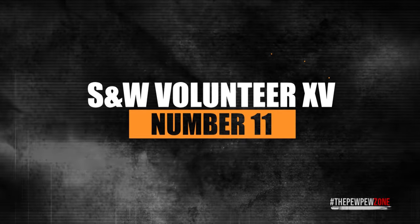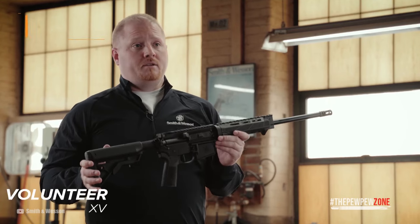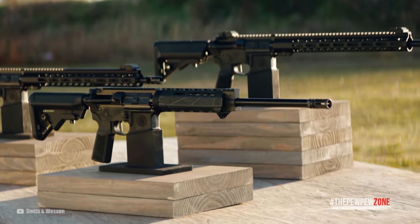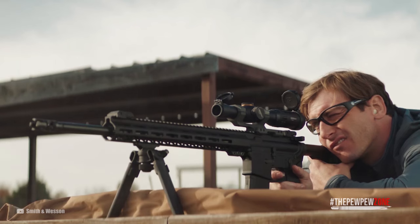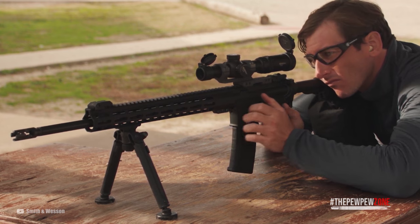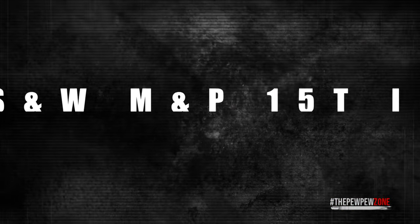Number 11: Smith & Wesson Volunteer XV. The Volunteer XV from Smith & Wesson is chambered in 5.56 NATO. It's designed for sport, recreational shooting, and professional applications. You get the gun with premium grips, handguards, triggers, sights, and stocks. It is also ambidextrous and its barrel features 5R rifling. This makes this rifle a great gun right out of the box.